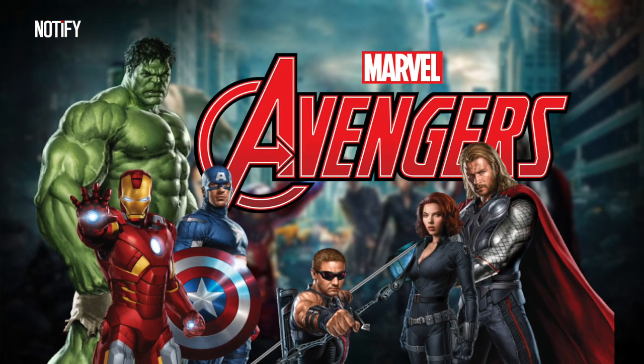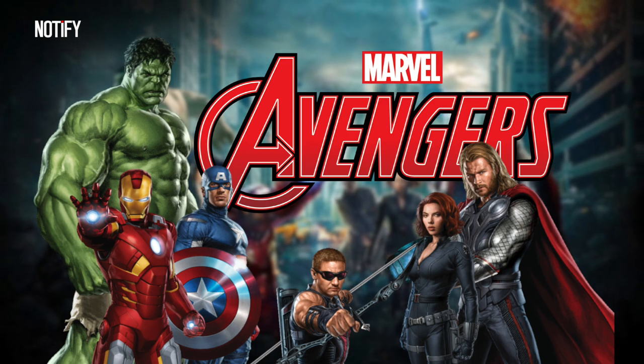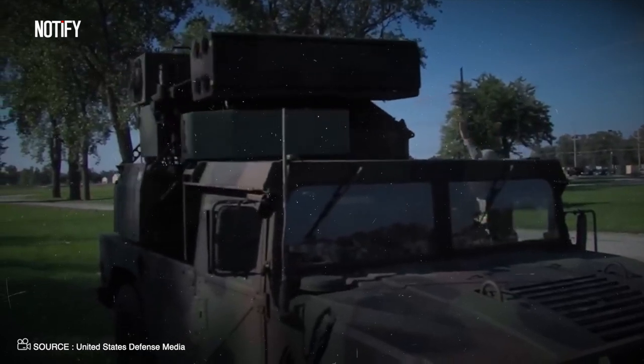When you think of Avengers, it's pretty hard not to picture Thor, Iron Man, or Captain America, right? But what if I told you there's another Avenger on the scene?